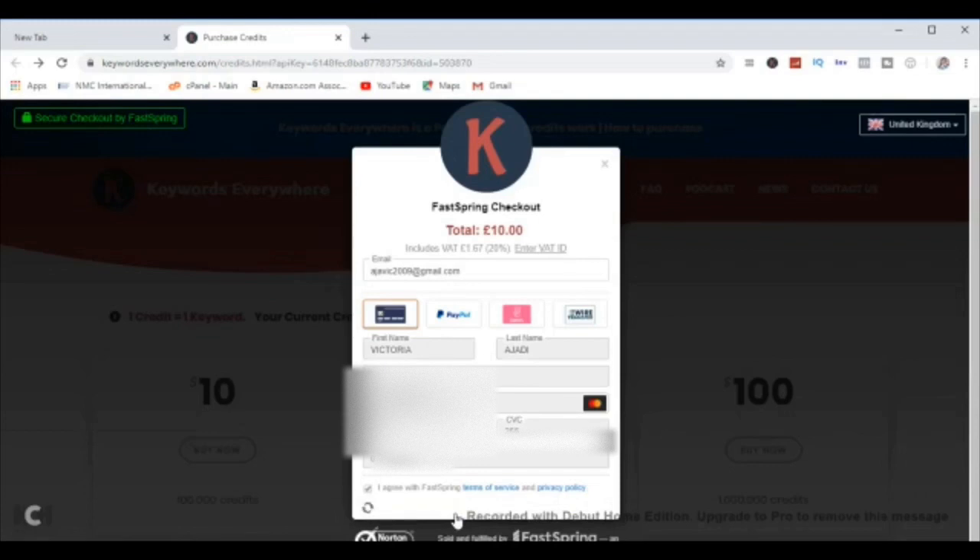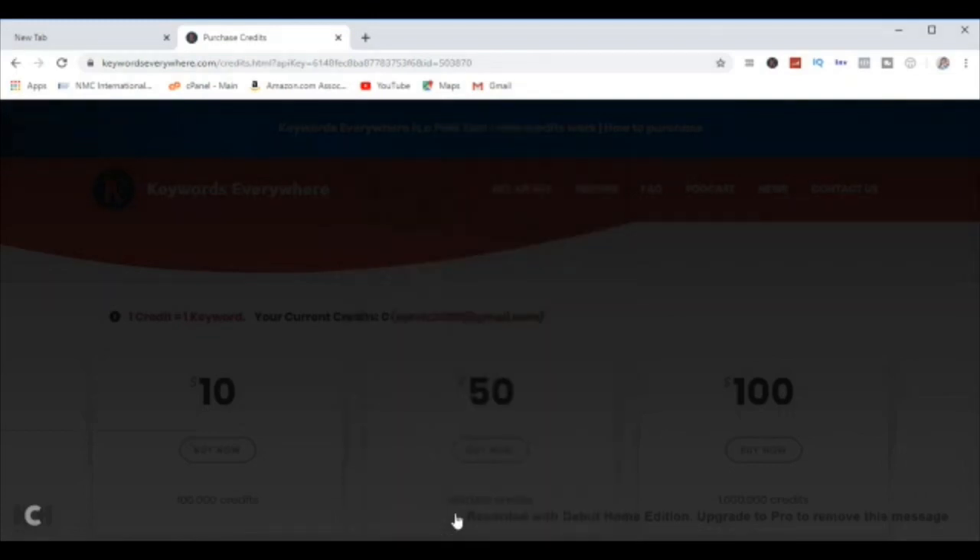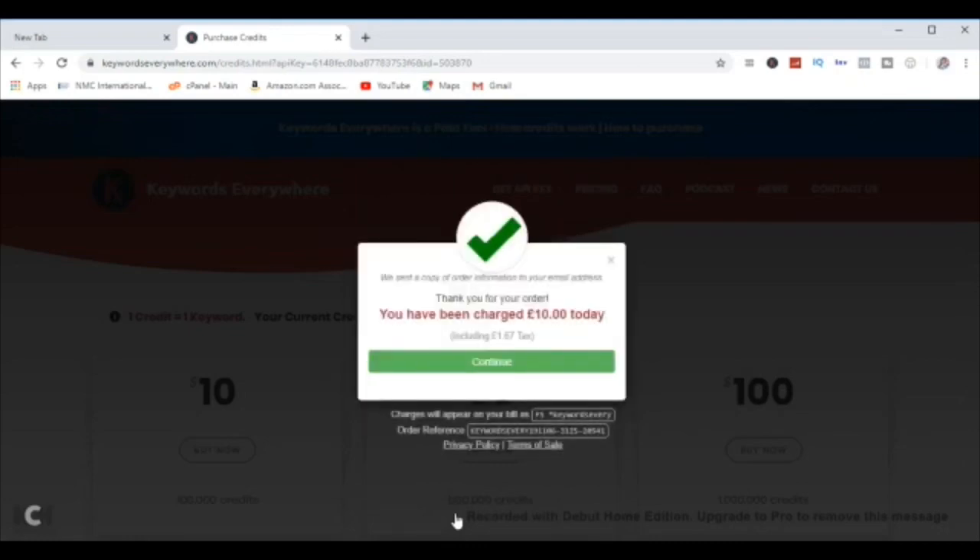If everything you filled in is correct, you'll be brought to a window telling you the purchase was successful. That means your credits will be added to your account and you'll also receive an email alert confirming that your purchase was successful.